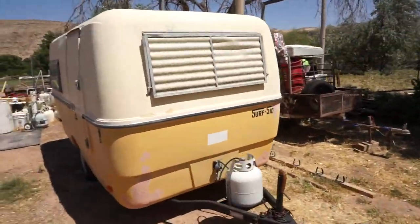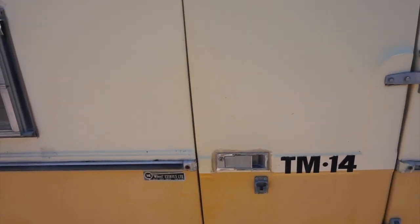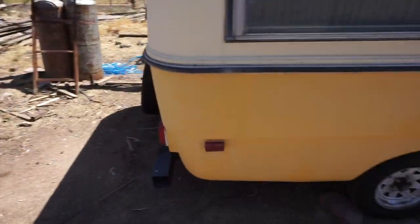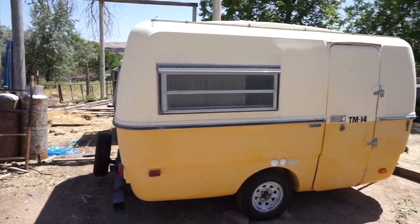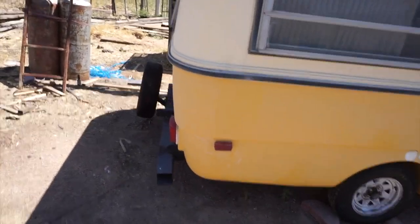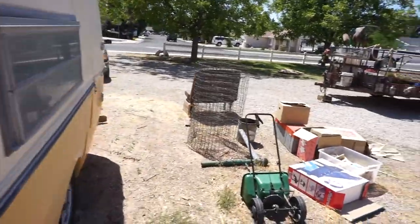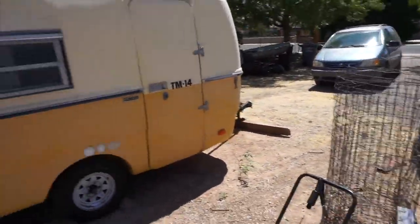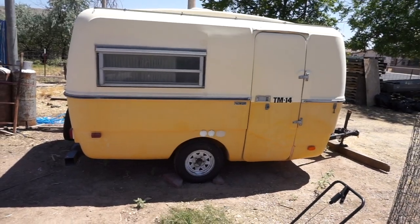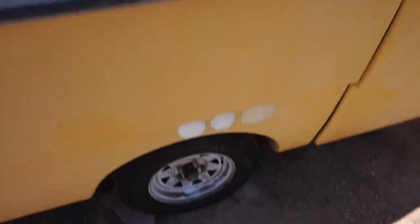Look at this beauty right here! So many of you may know I've been in search of a small camper for a long time. I wanted to buy the right one, so I've been holding out for the perfect trailer — and I think I finally found it. This is a 1975 Surfside fiberglass camper. It's a 14-footer, technically, even though the body is only 13 feet.